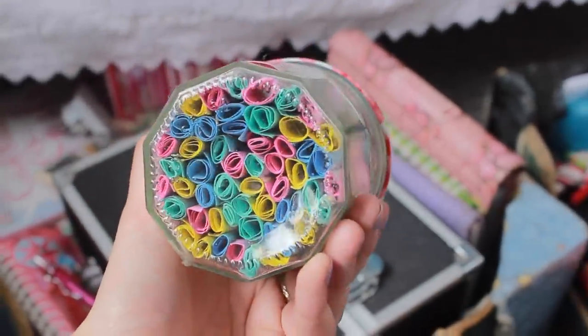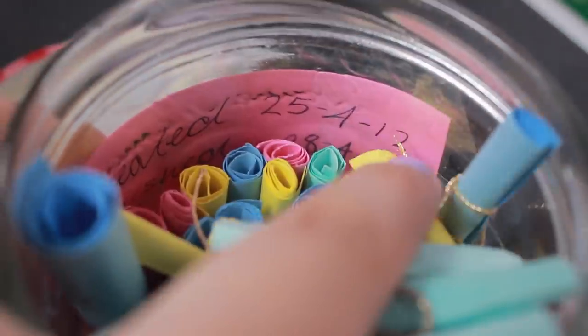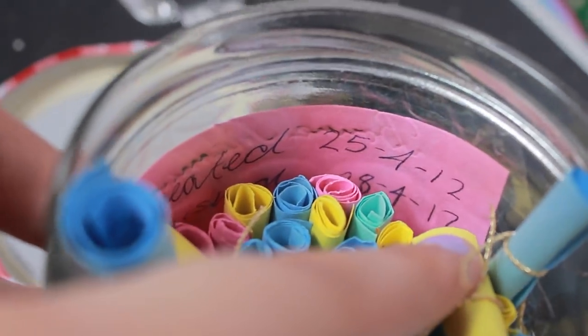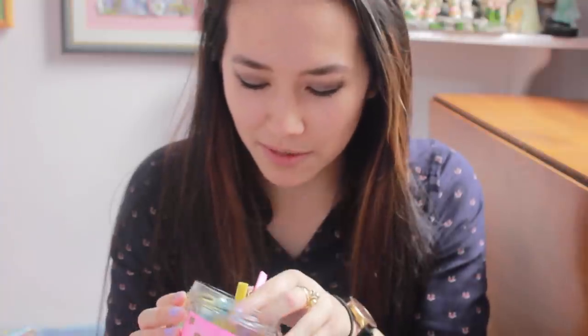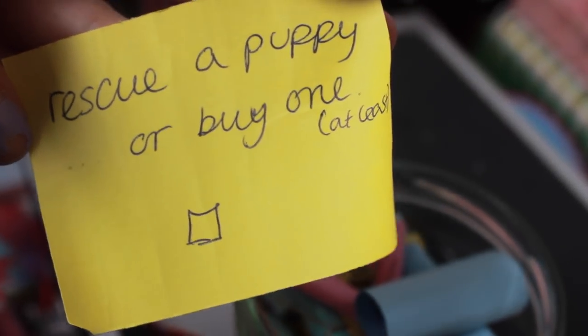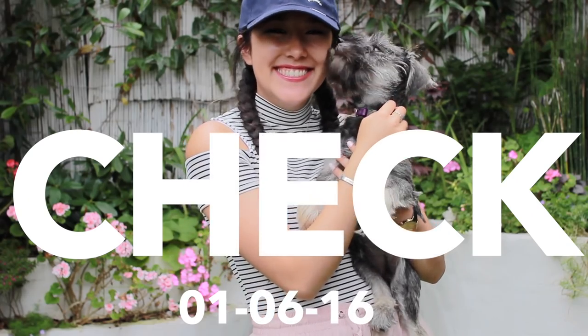In my box I found my jar of dreams that I made when I was about eight. It was created on the 25th of April 2012 and finished on the 28th of April 2012 — it took me three days. One says rescue a puppy, or buy one at least. Another one says meet Taylor Swift.